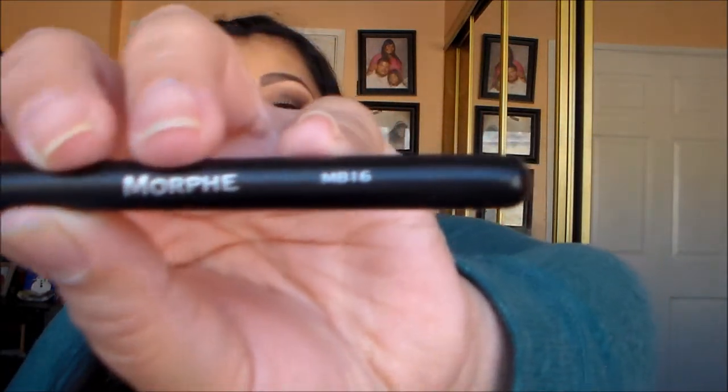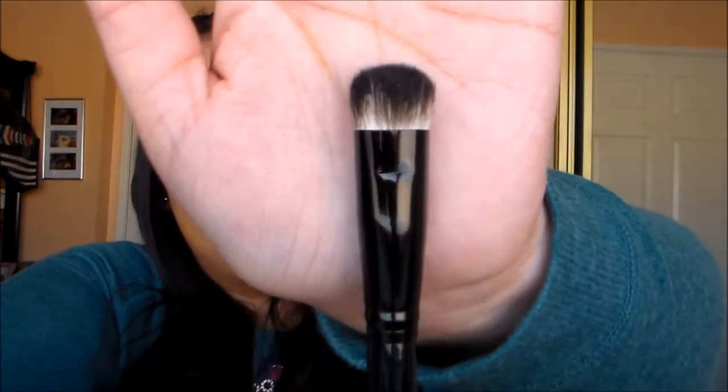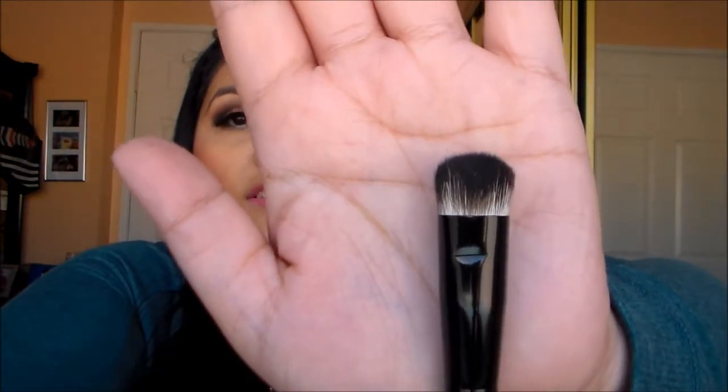Next is a small smudger brush — the Morphe MB16. I could do a smoky eye with this or different techniques. I also got a really huge smudger brush — it's like the MB16 but much larger.